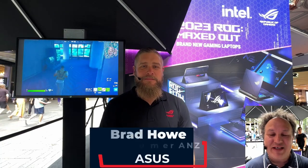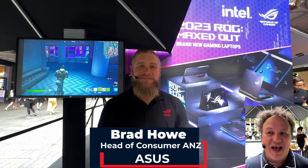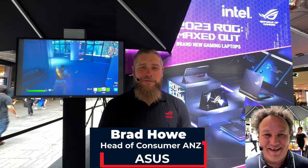Well hello and thank you for joining me for another Alex on Tech and ITY TV interview. I'm here today with Brad Howe, he's the Head of Consumer at Asus. Welcome to the program. Thanks for having me — it's really exciting to be here.